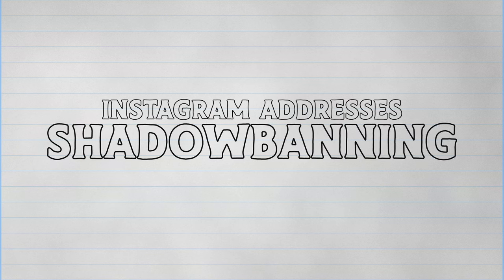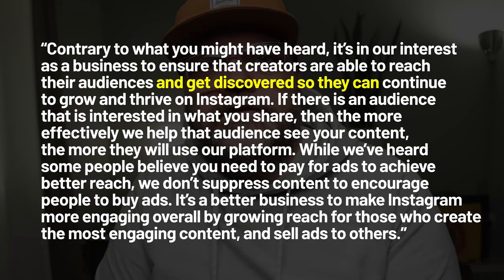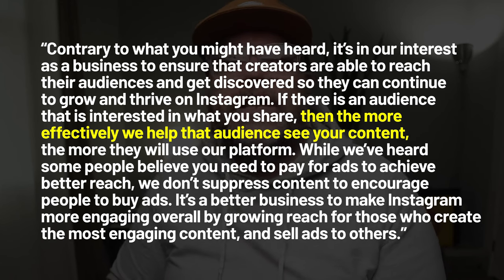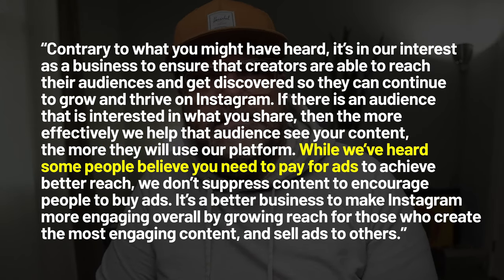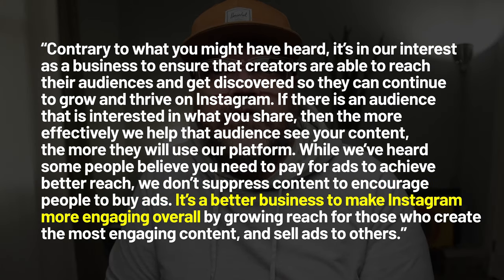Instagram also addressed the idea of shadowbanning, saying in their own words: 'Contrary to what you might have heard, it's in our interest as a business to ensure that creators are able to reach their audiences and get discovered so they can continue to grow and thrive on Instagram. We do not suppress content to encourage people to buy ads. It's a better business to make Instagram more engaging overall by growing reach for those who create the most engaging content and then sell ads to others.' I'll link to the full article in the description below. In the meantime, I highly recommend checking out my video about why professional photographers need to be using Instagram. Take care.